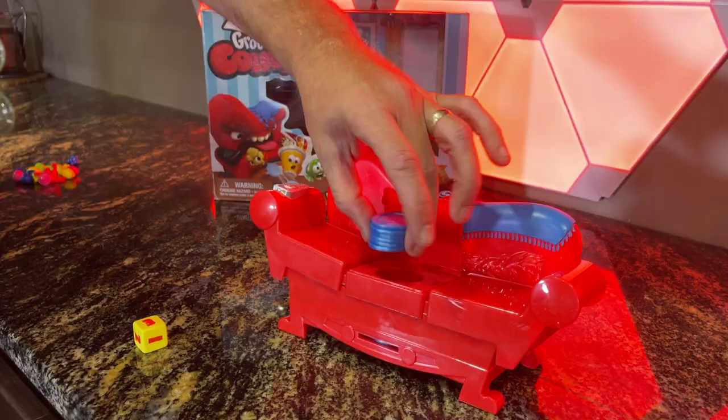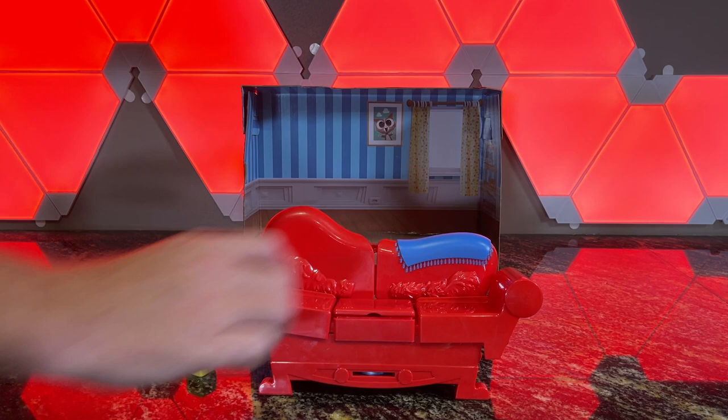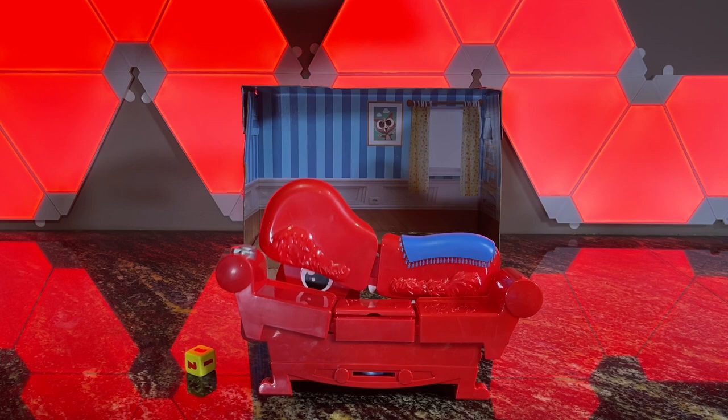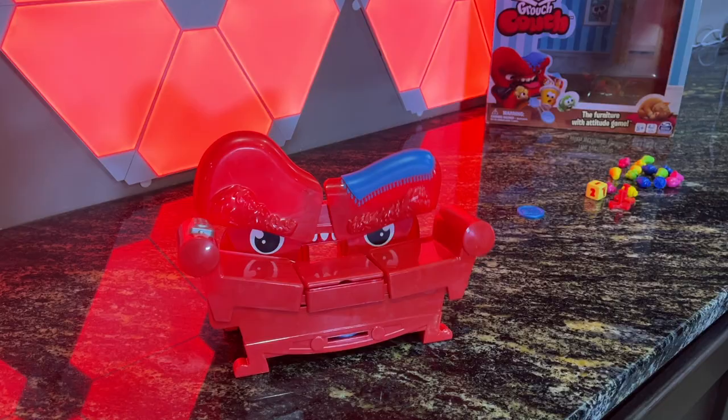To start, you have to load the sofa with the coins. Then you roll the die and feed the sofa the amount of stuff that you roll. It doesn't matter what you give the sofa, but it's fun to talk about what the couch likes. If it likes what you give it, it will give you back the coins for the stuff.